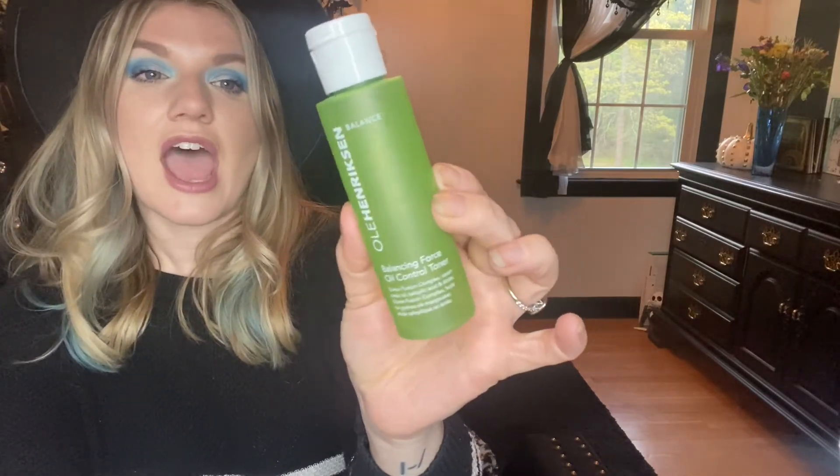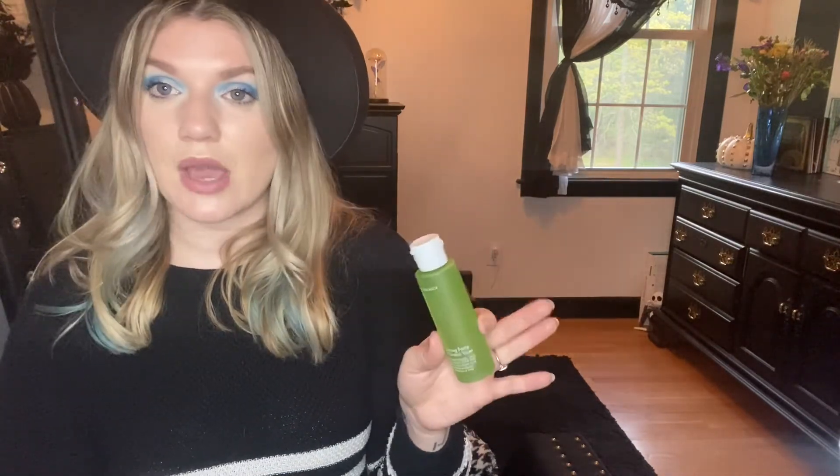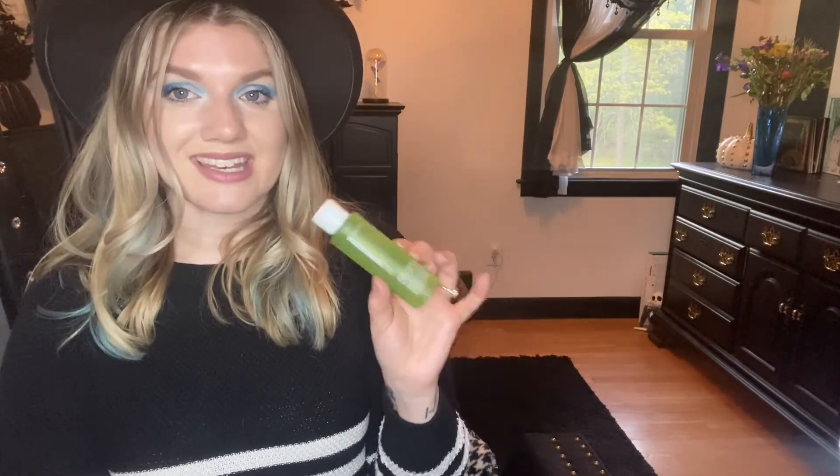The last product is by Ole Henriksen — the Balancing Force Oil Control Toner. I truly enjoy this. I love the smell; it's like a clean, minty scent but not overpowering. It didn't break me out and it does help control your oil. Will I buy this again? Yes — I actually think I'm going to use it in the summer because right now I'm using something else, but I think for the summertime this will really help me a lot.